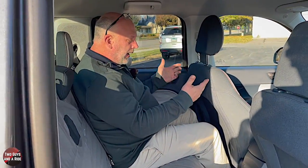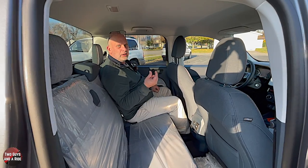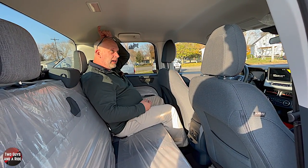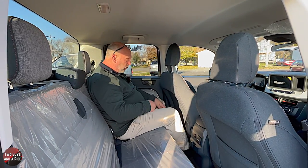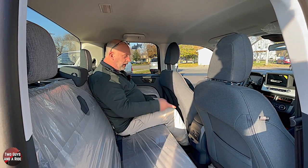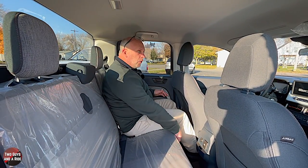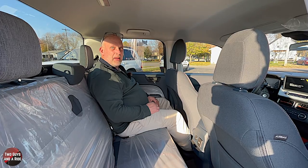With the driver's seat adjusted to where I was sitting, I've got about an inch of knee clearance — pretty impressive for a truck smaller than the Ranger. Headroom is plenty, with about three inches of clearance. My feet have plenty of room under the front seat. There's no reclining and no fore-aft adjustment on the rear seat, but given its size, it's not bad back here.